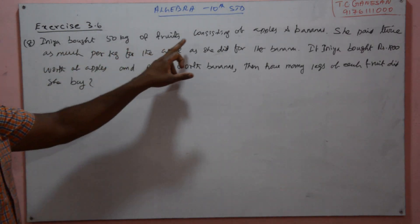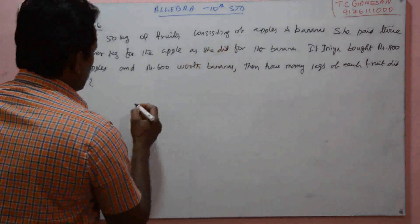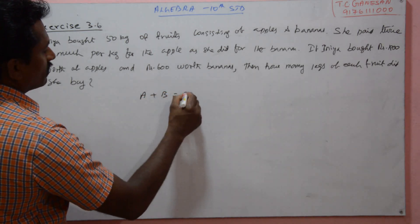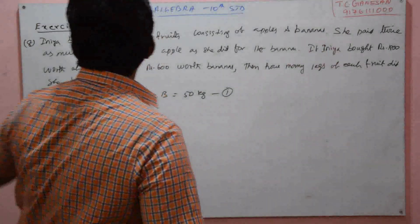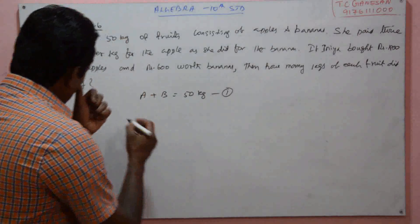Next we will see problem number 8. Inia bought 50 kg of fruits consisting of apples and bananas. We do not know the kg of apple, so let it be A, and banana be B. A plus B is equal to 50 kg total.